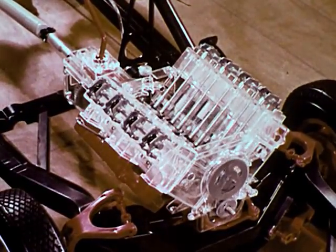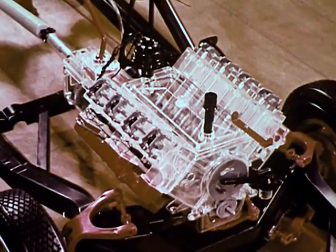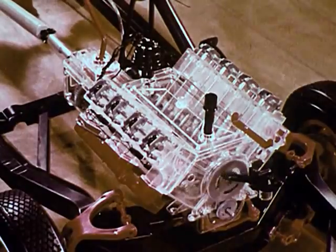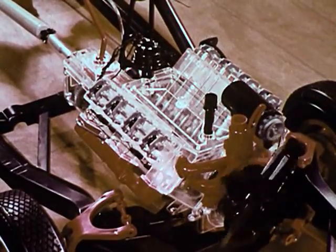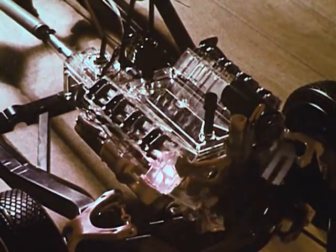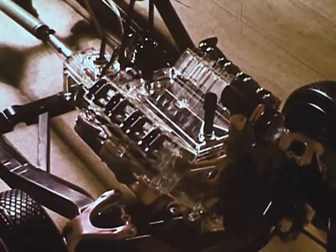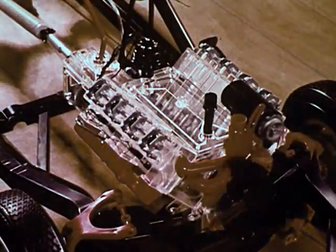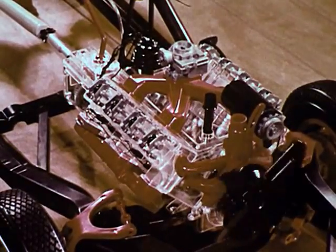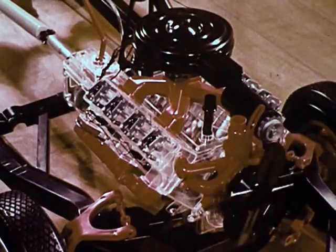Now the right and left cylinder heads, containing the valves themselves and the valve lifters. The distributor at the rear of the engine is also driven from the camshaft. Now the fan, the generator, and a part of the cooling system. Flashing lights simulate the firing of the spark plugs as the rotor supplies current to each in proper firing order. Continuing the build-up, here are the carburetor and the manifold, and finally the air cleaner atop the carburetor.